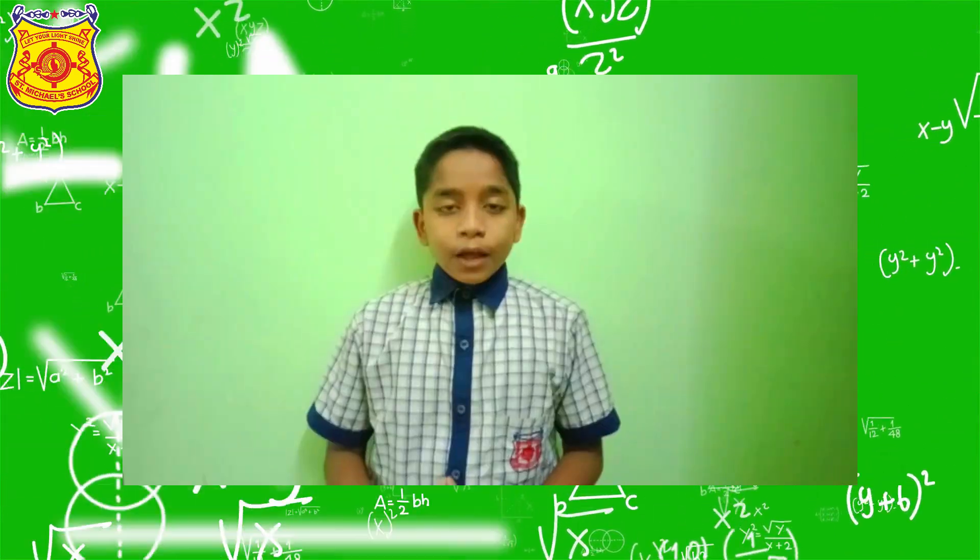Did you know that there are mathematicians in our school too? Yeah, so here are the 9th graders coming up to explain about the volume of the sphere.